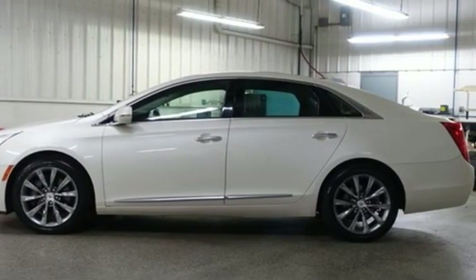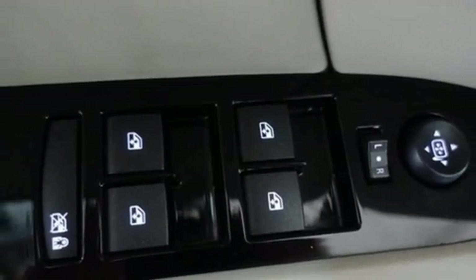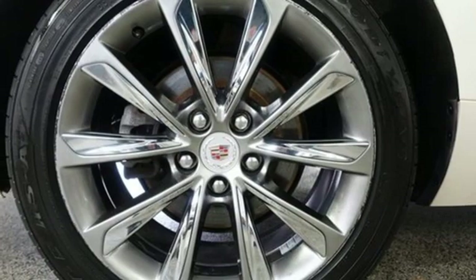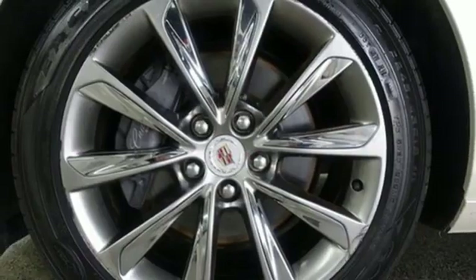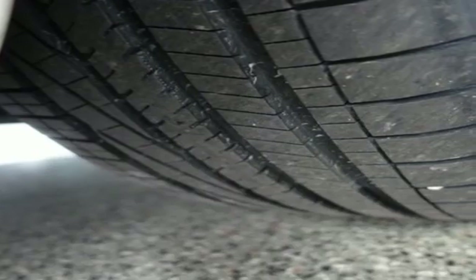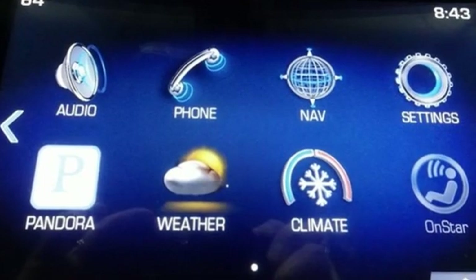Bluetooth wireless audio streaming, heated and ventilated leather bucket seats, memory exterior door mirror settings, aluminum wheels, V6 engine, four-wheel drive, voice activation, dual-zone climate control, magnetic fluid-filled shocks, ultrasonic park assist, and automatic transmission.